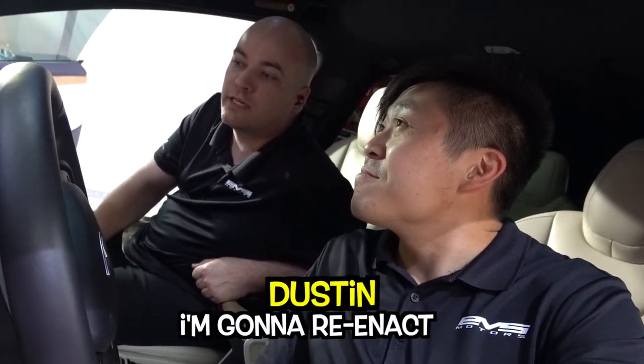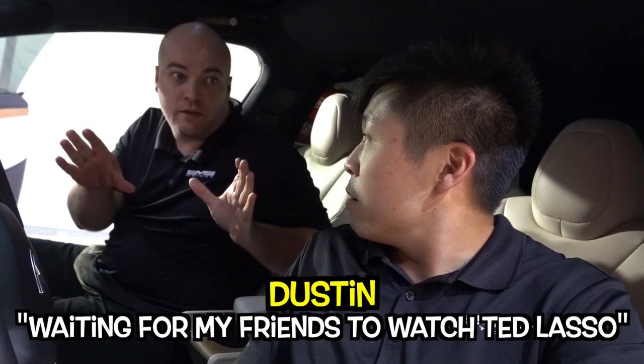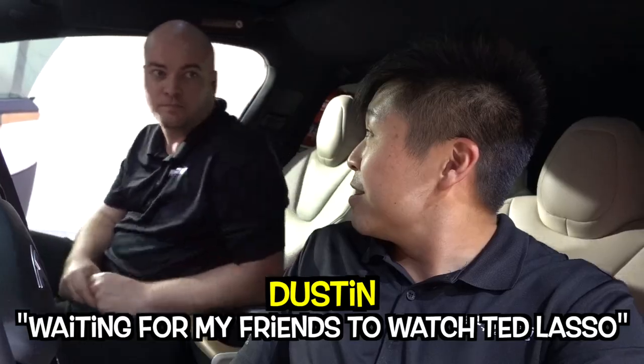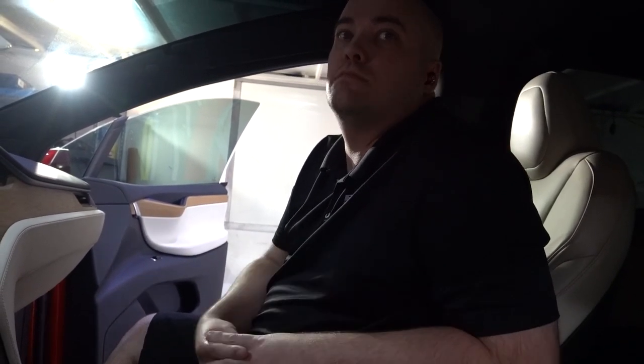Alright guys, that is it for the vlog — thank you so much for watching. If you want to work on your own car, hit us up, contact info is in the description below. You liked that wrap project? We've got a lot more coming up so stay tuned. Me waiting for my friends to watch Ted Lasso — that's a meme.